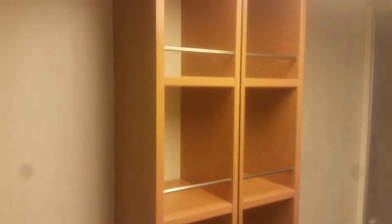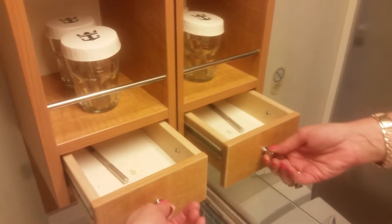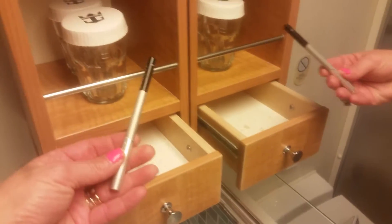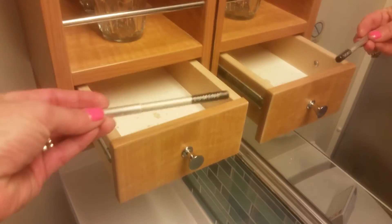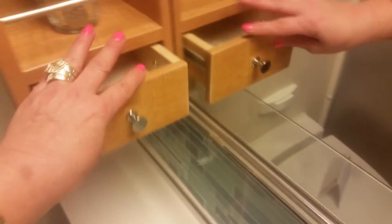Sorry, my camera lens cracked right before. It looks like there's two drawers but there's only one drawer. Bonus — I just found an eyeliner! Free purchase.